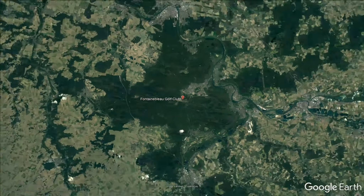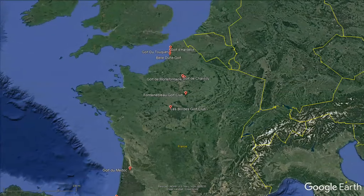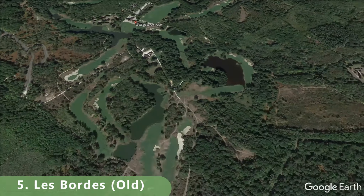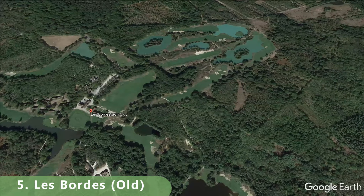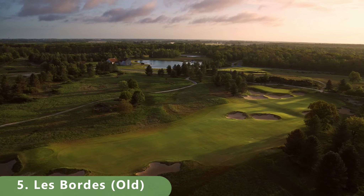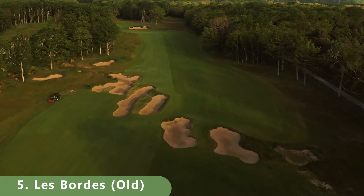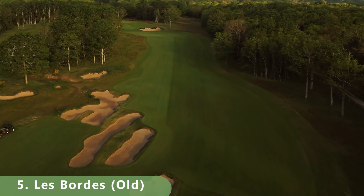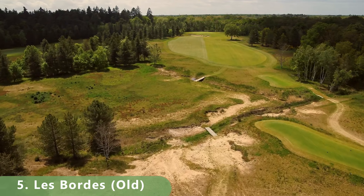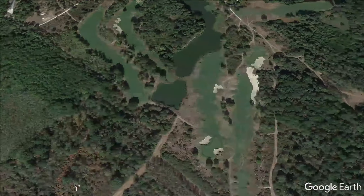We're zooming in to the top five, and most of them have multiple golf courses. Number five is a great example — there's a new course and an old course, and we're going with the old course because it has more history. Built in 1987, it stretches 6,409 meters with a slope of 133 and a strong ranking of 78.8. It's a par 72, and there's a lot to like. It has had multiple name changes, but for the most part, this private resort-style course earns the number five spot.